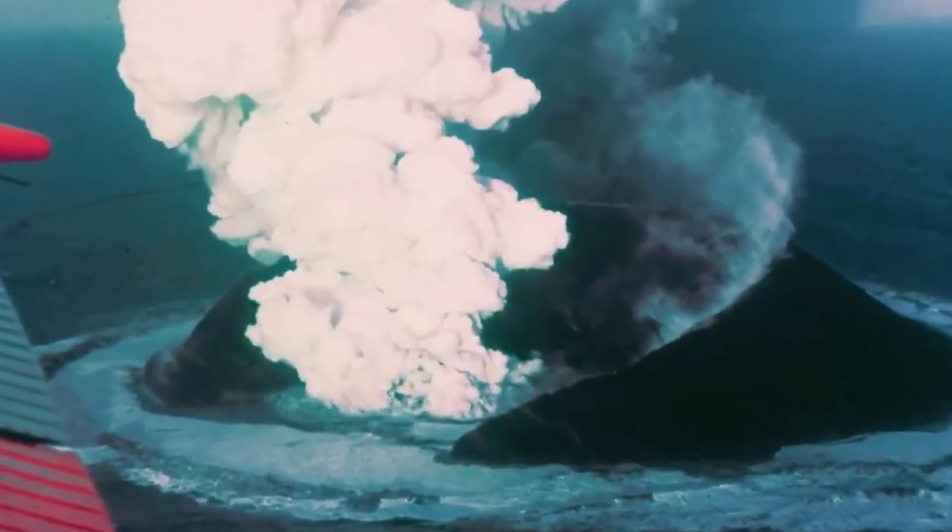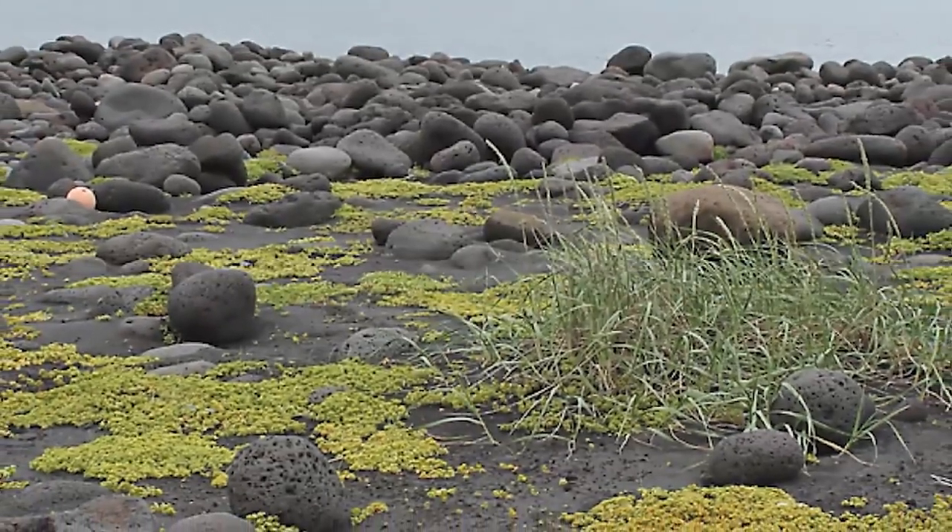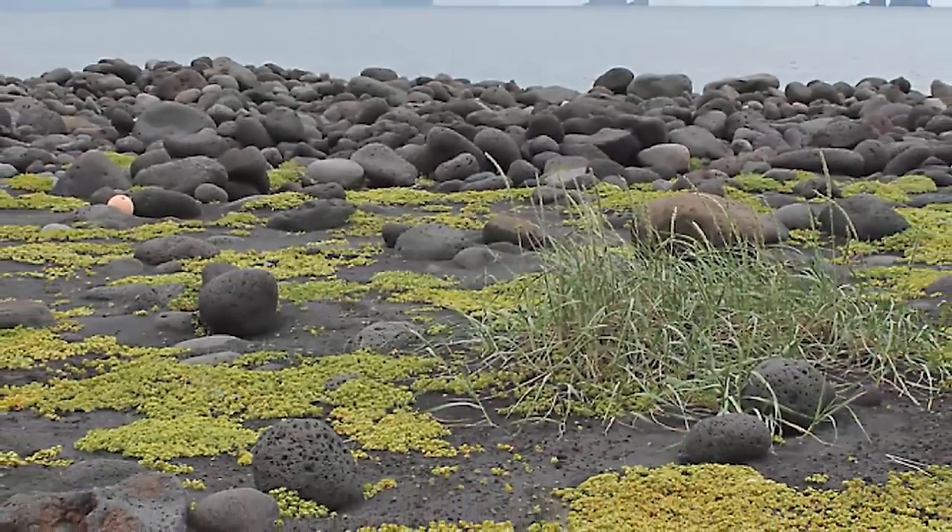Scientists all have one rule on this island: no seeds. Nothing. One guy accidentally passed a tomato seed and almost lost his job — he nearly ruined the whole operation because he ate a tomato. What a stressful job. Better hold it, I guess, if you work there.